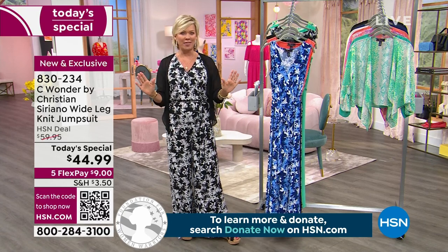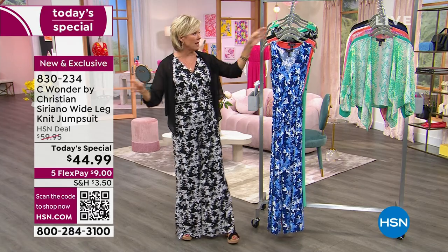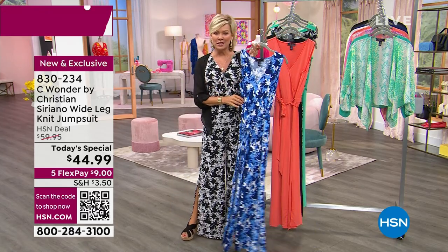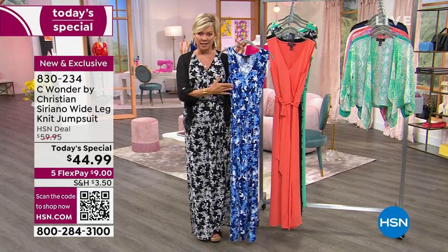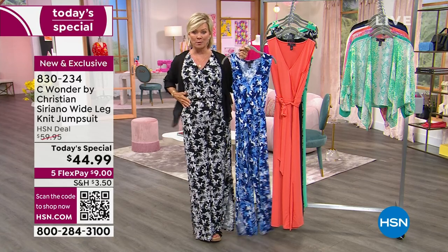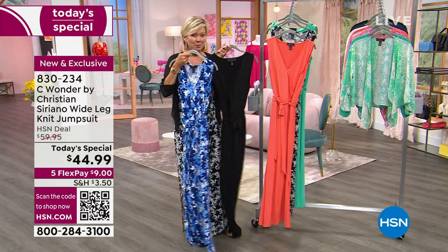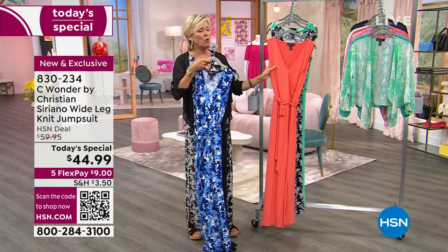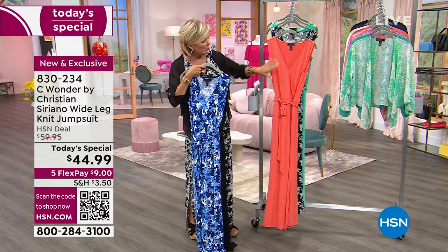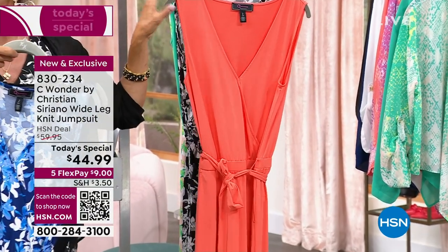We have this in extra small through 3X, all the sizes, plus fun prints. There are two prints — a black and a blue print, both available. The number one bestseller is the black and white print. We also have it in solid black and this gorgeous sun-kissed coral.